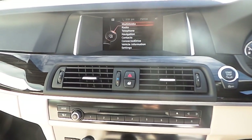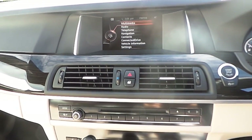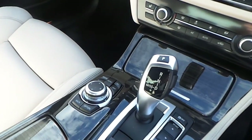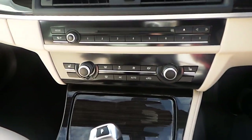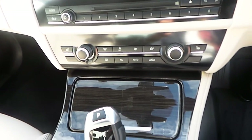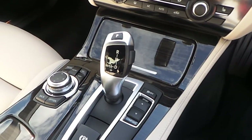Observing the central console, we're able to find the start and stop button for the engine, the 6.5-inch BMW screen along with all the infotainment explorable with the iDrive controller. We have BMW navigation system, automatic climate control for two zones, and heated seats in the front. The car is also equipped with an automatic gearbox with eight speeds.